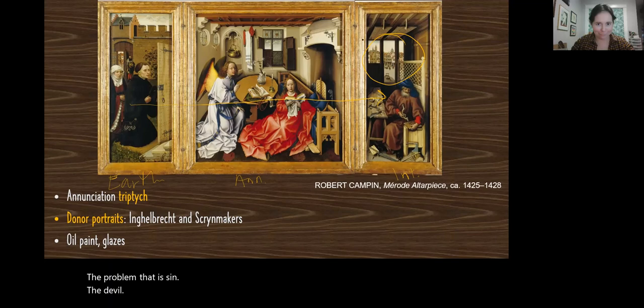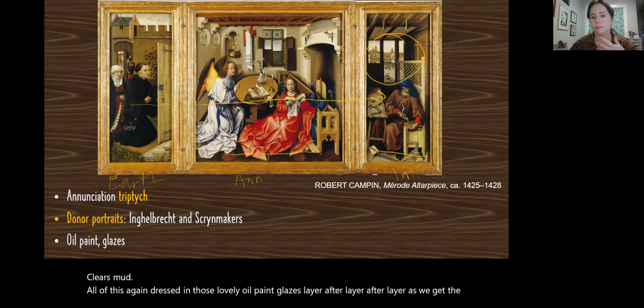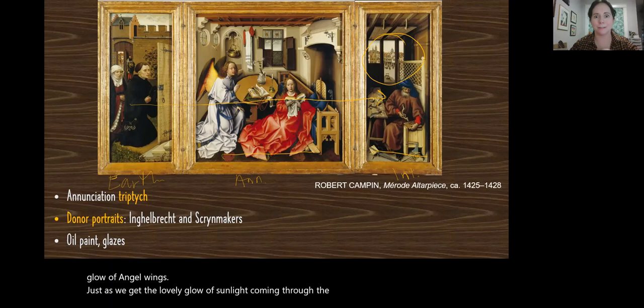The mousetrap is a late medieval, early Renaissance symbol of the triumph over evil. The mouse is sin. The mousetrap, in this case, is Jesus — the redemption, the savior, the solution to the problem that is sin and the devil. Here he is being made in the human sense and in the metaphorical sense. All of this is dressed in those lovely oil paint glazes, layer after layer, so we get the glow of angel wings just as we get the lovely glow of sunlight coming through the windows. The lighting is the real artistic triumph here.